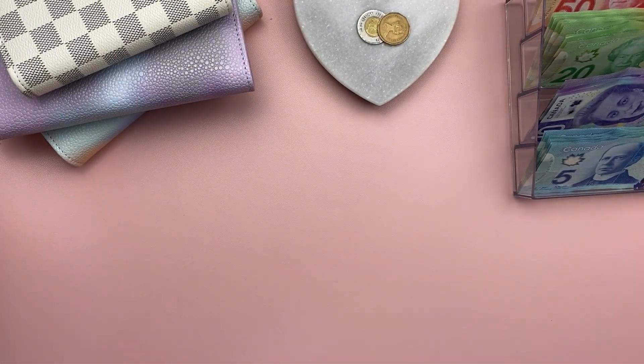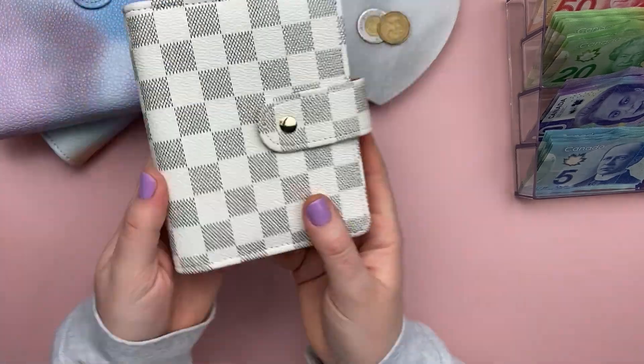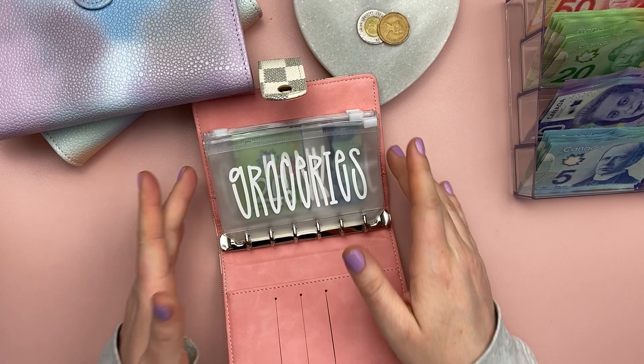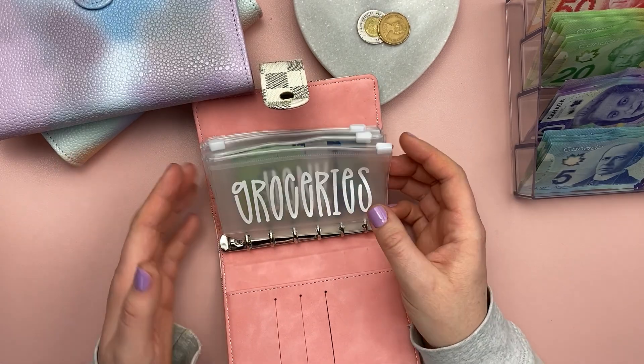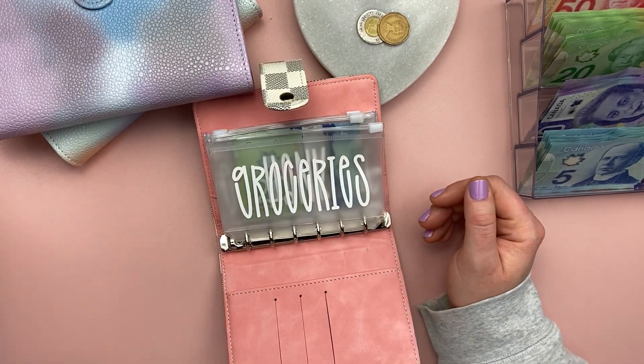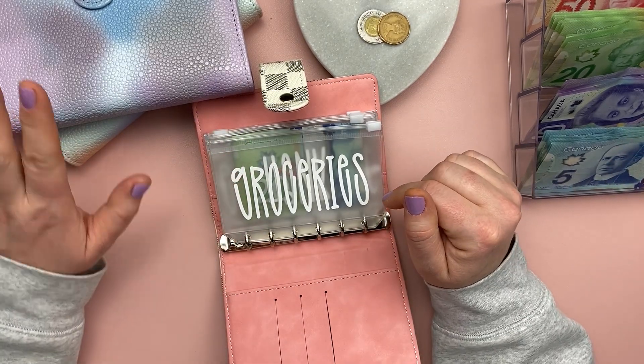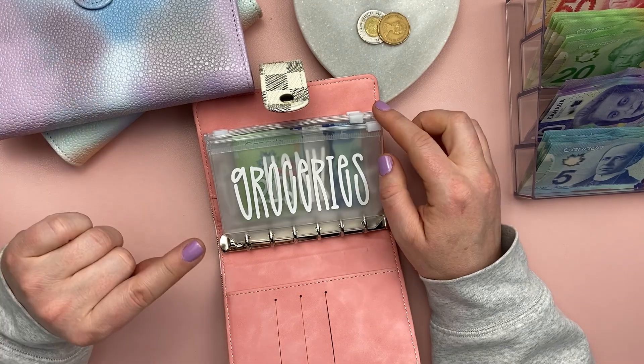Let's dive in. I'm going to start off first by cash stuffing my variable expense binder. These are items that I pull from on the daily, whereas my other binders are more like savings for when I make bigger purchases down the road, as well as my sinking funds.